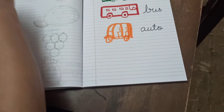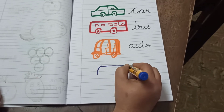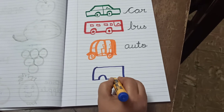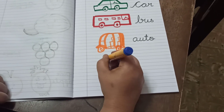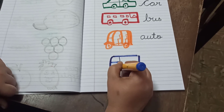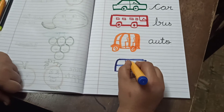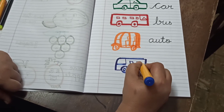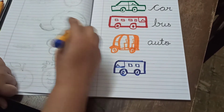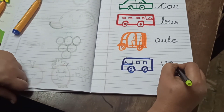Then, next one is van. You all travel to school by school van, right? What is this? Van. When you draw a bus, you draw it a little longer. Van, you can make it a little short. What is the spelling of van? V-A-N, Van.